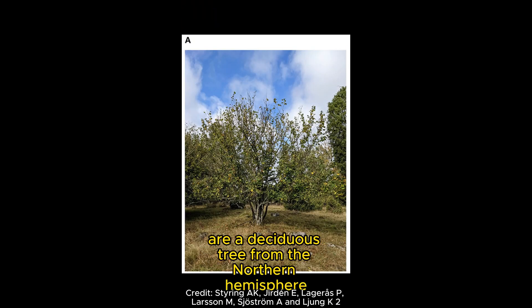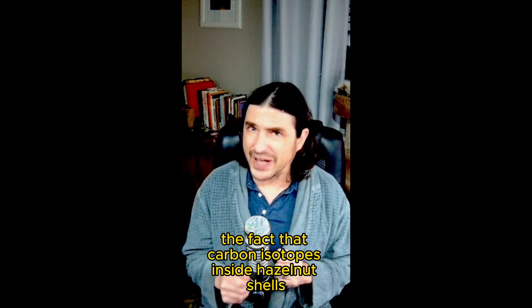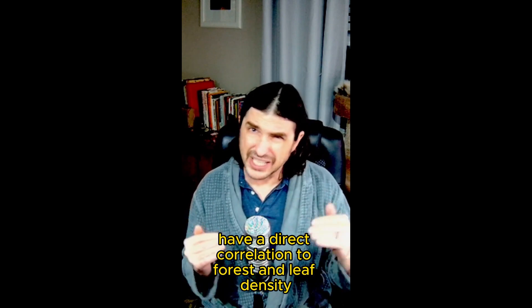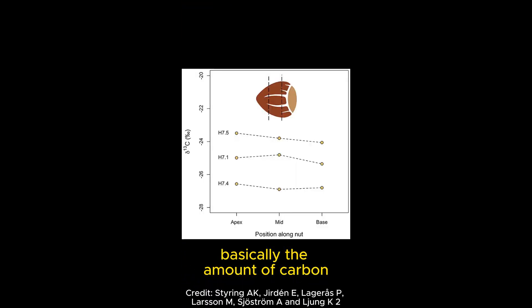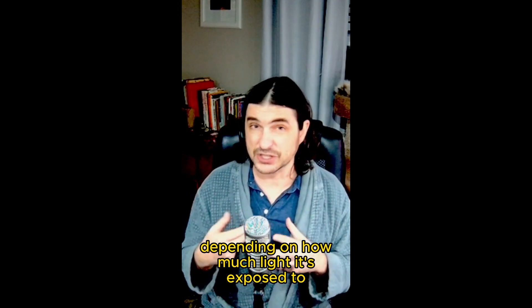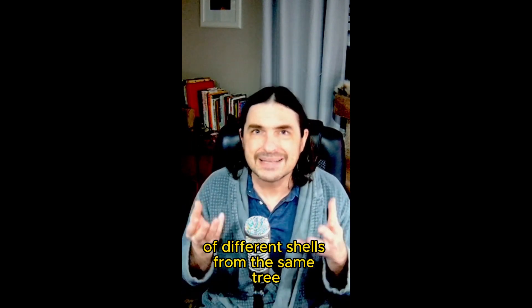Hazel trees are a deciduous tree from the Northern Hemisphere, and researchers have taken advantage of the fact that carbon isotopes inside hazelnut shells have a direct correlation to forest and leaf density. Basically, the amount of carbon isotopes found in a hazelnut shell goes up or down depending on how much light it's exposed to, and this is even true of different shells from the same tree.